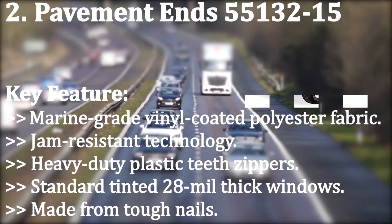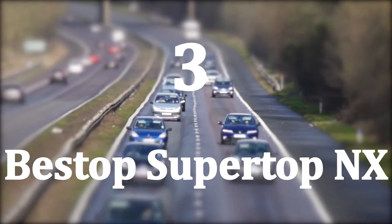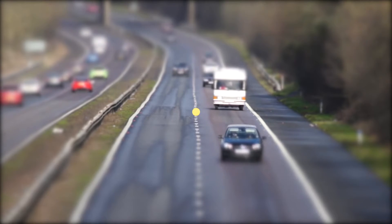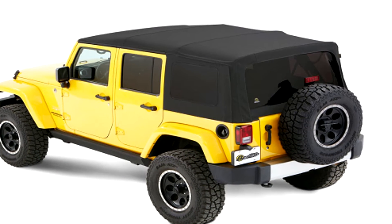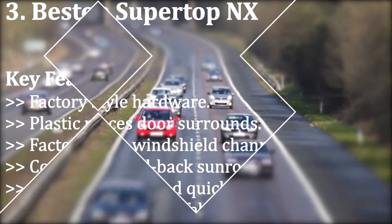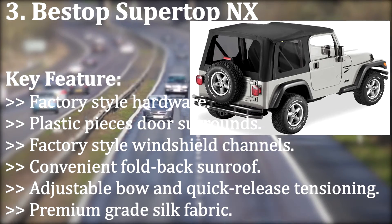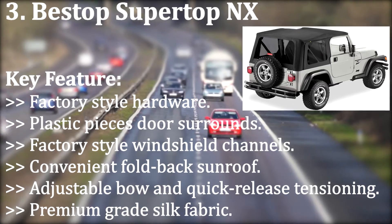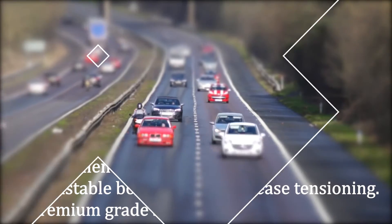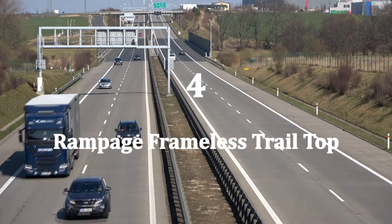Standard tinted 28-mil thick windows made from tough material. Number three: Bestop Super Top NX. The Super Top NX is a brand new soft top from Bestop and one of the best soft tops you can get on the market. With the Super Top NX, you get window channels, door surrounds, fabric, and hardware — all fitting your existing factory frame. Key features include: factory-style hardware and plastic pieces, door surrounds, factory-style windshield channels, convenient fold-back sunroof, adjustable bow, quick-release tensioning, and premium-grade silk fabric.